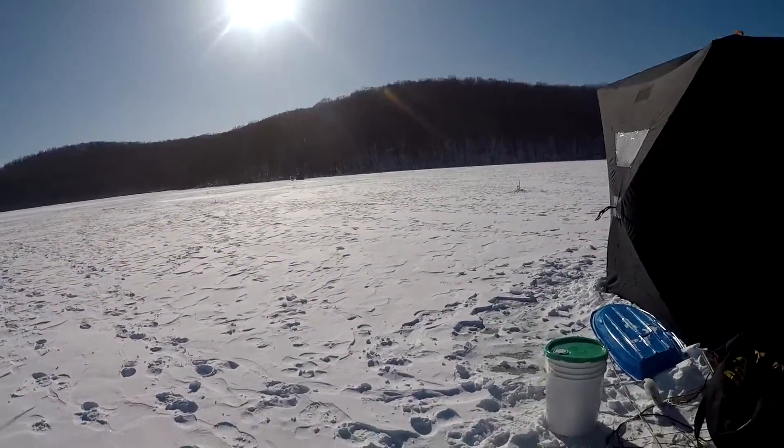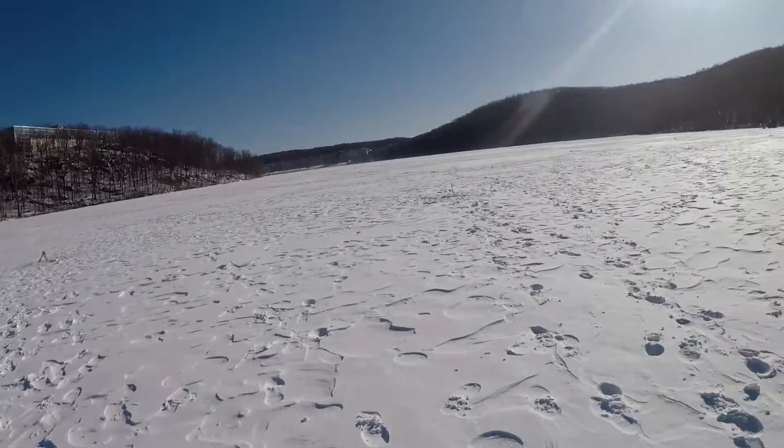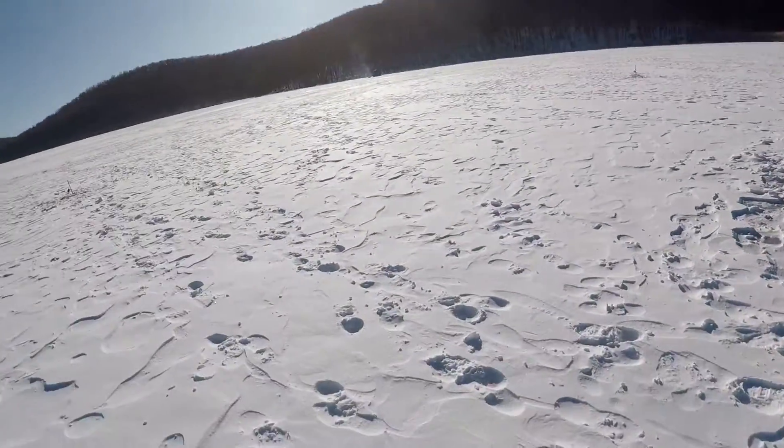Alright guys, a little update. We haven't caught anything - it's been a while. We think we're in too shallow, but we set the ice shanty up a little bit too soon.